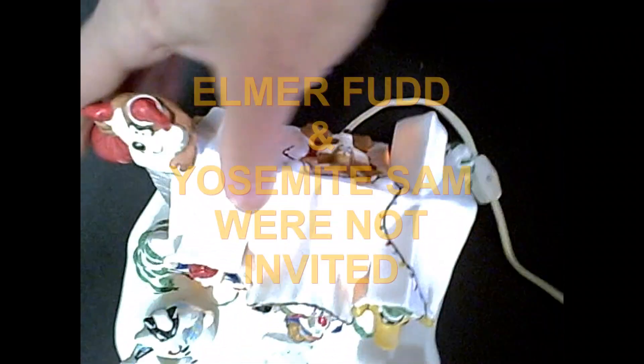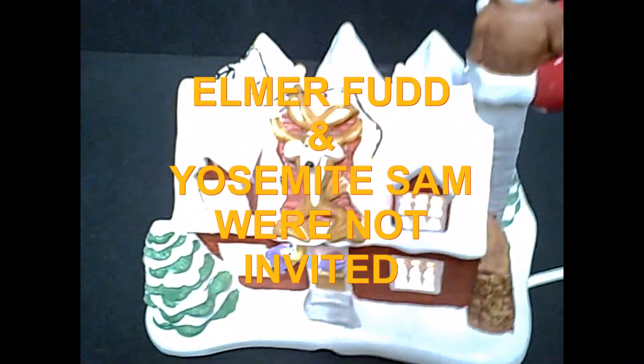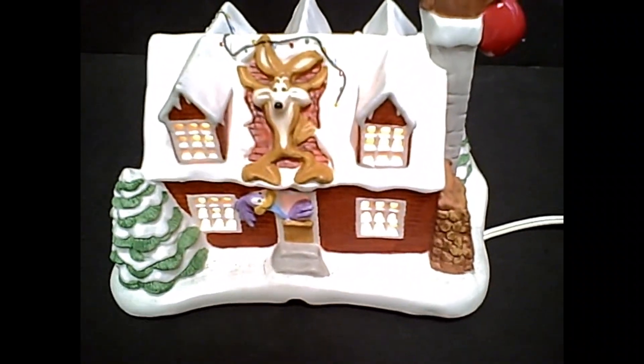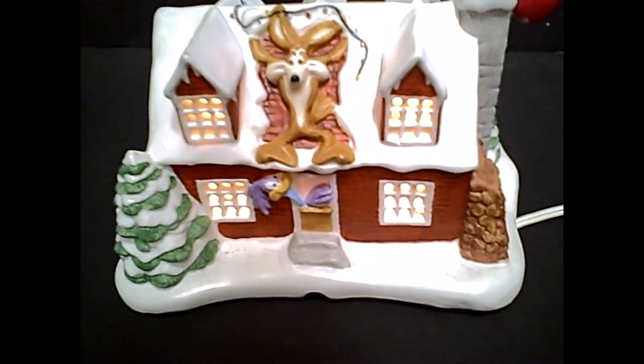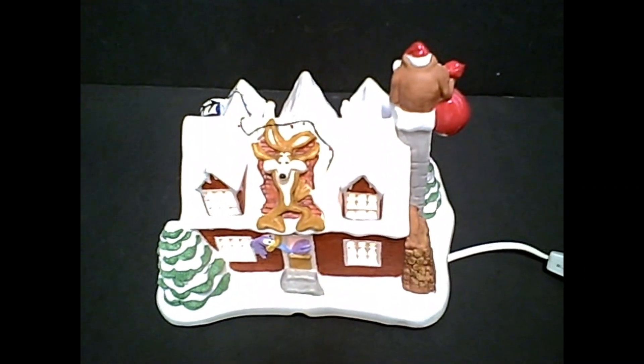And around the back, not to be forgotten — maybe I should turn this around — at the back door we have Wiley Coyote splatted on the roof with the Roadrunner looking on. So I hope that brought you some holiday cheer. We wish you a Merry Christmas.